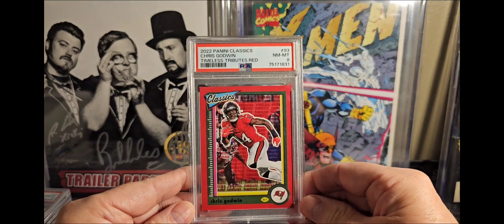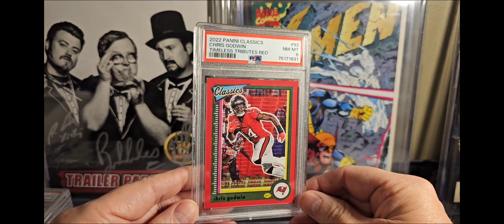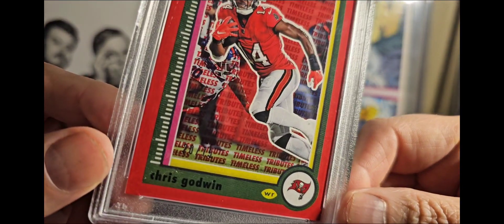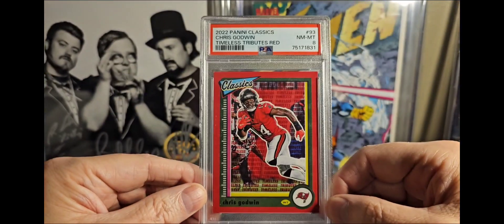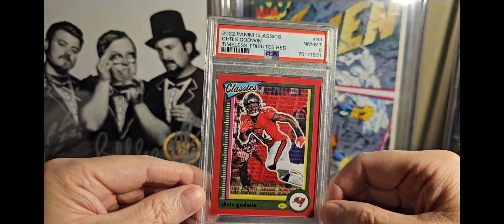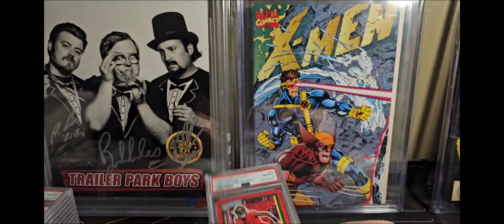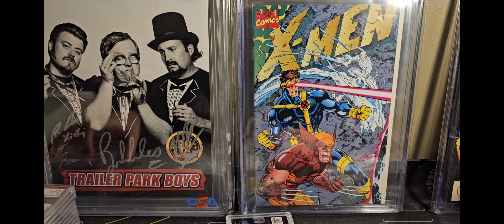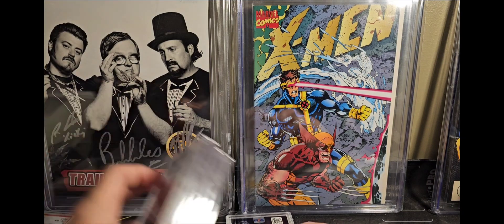This is a PC card I paid five bucks for — super stoked. I think $1.99 is the minimum bid you can put in. This one's already out of 75. It's only a PSA 8 but I don't have a Godwin, and I'm a big fan, so they're pretty good. Then I put in a bunch of bids because I kind of like this guy.